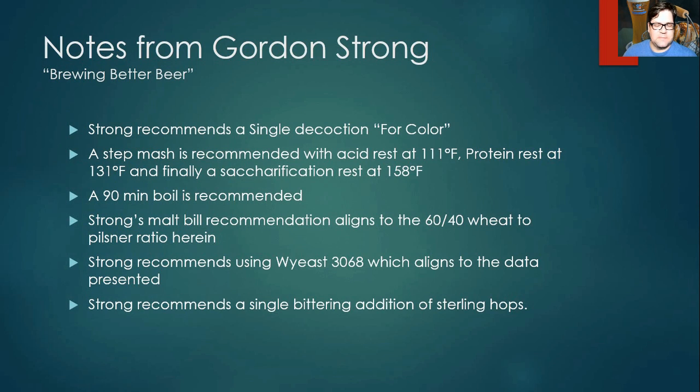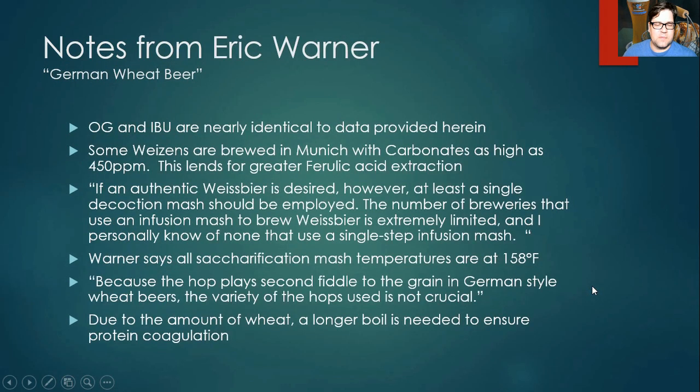This aligns well with the data we're presenting — hefeweizen has pretty low variation so you won't see big differences between sources. From Eric Warner's German Wheat Beer: OG and IBUs are right on point with what I presented. Interestingly, he noted that some German weizens started with high carbonates in their water — as much as 450 ppm — which lends support to the ferulic acid extraction argument: the more alkaline the strike water, the more ferulic acid you extract from the grains.